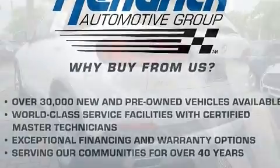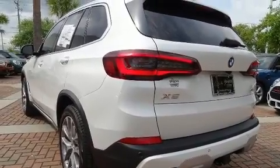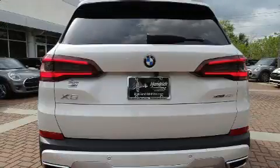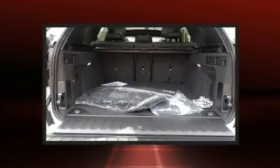It includes power seats, a tachometer, heated seats, front and rear air conditioning, turn signal indicator mirrors, a power lift gate, a trailer hitch, and the power moonroof opens up the cabin to the natural environment.